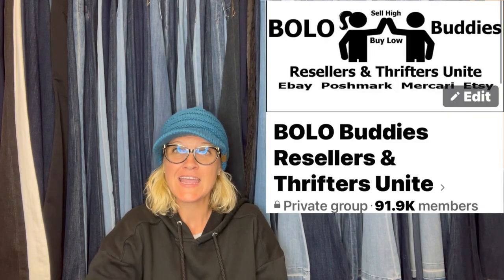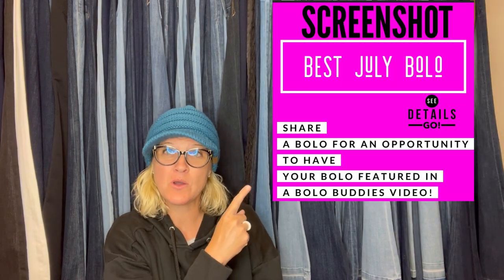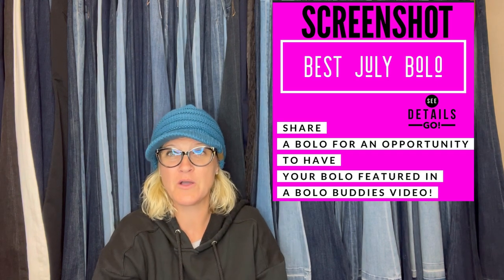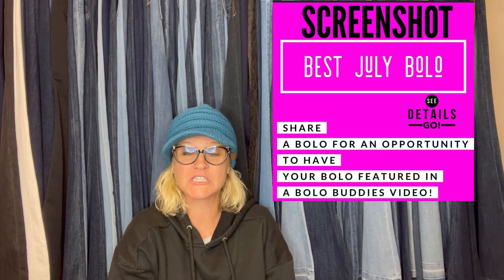I'm going to tell you where they got it, what they paid for it, and what it sold for. In my Bolo Buddies Facebook group, I posted 'share your best July bolo' and invited everybody to share something they flipped for a profit. So in this video, you are going to have your socks knocked off. Let me know where they landed — I get some really clever, funny responses. Let's get started with the first big money bolo.